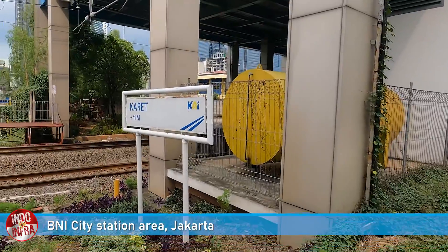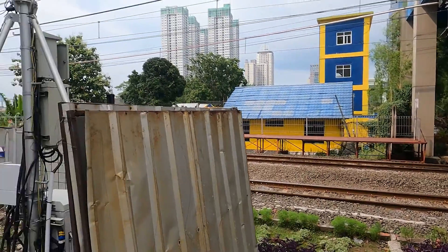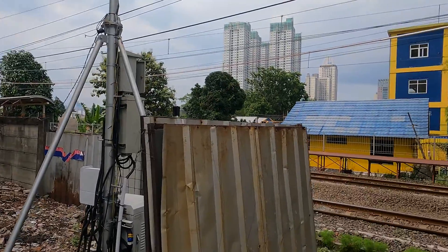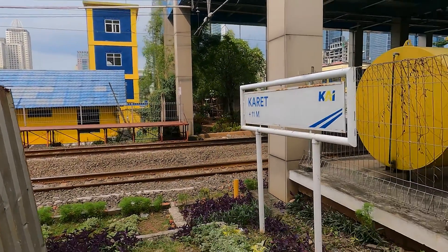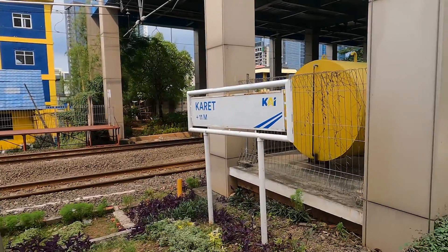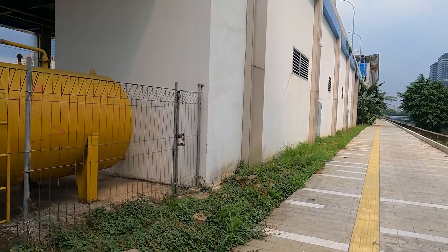This is what I meant — this is the end of Karet station right over there, and the platform is ending there as well. It's a temporary platform. And this concrete is the start of BNE City station.